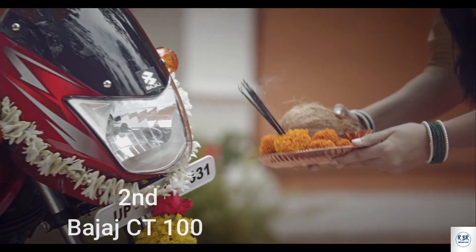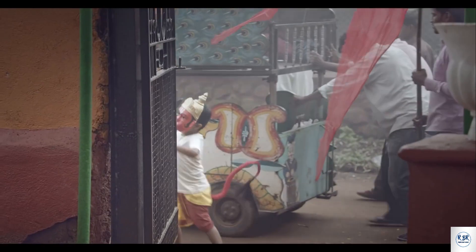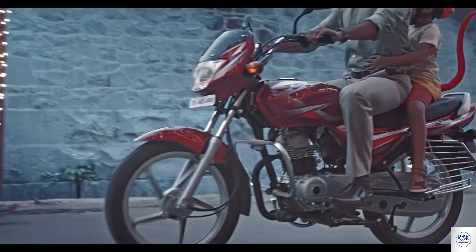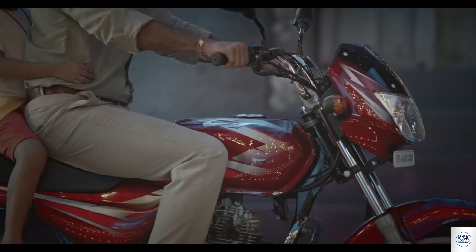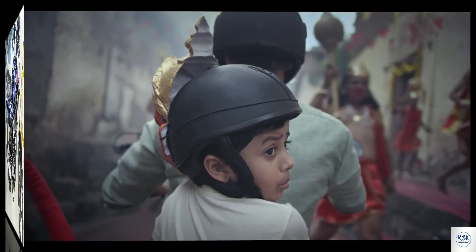The next bike has a four-stroke engine condition with 120cc air-purged single cylinder, super sports plus fuel injection system. Max power around 2500 RPM, max torque 8.34 Nm at 5500 RPM, and fuel capacity of 10.5 litres.